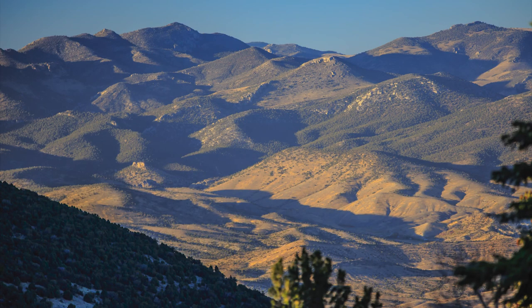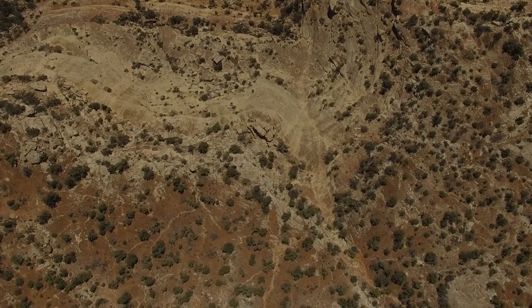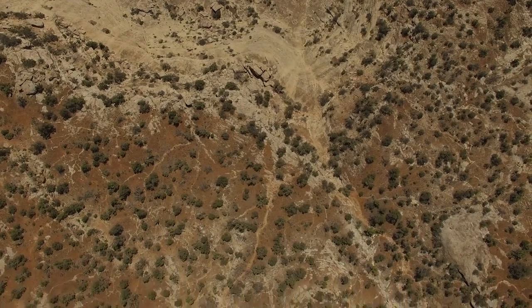Past the caves, the Wheeler Peak Scenic Drive takes visitors throughout the park, offering views of much of what Great Basin has to offer. The park's website describes the journey as a trip through numerous ecological zones, the equivalent of driving from Baker, Nevada, to the frozen Yukon. From fields of sagebrush to aspen families, the trip across this rugged terrain is sure to exceed any expectations.